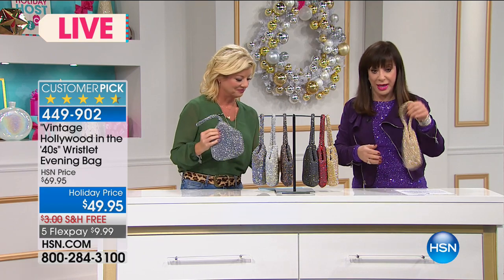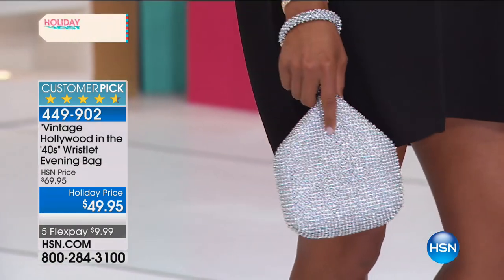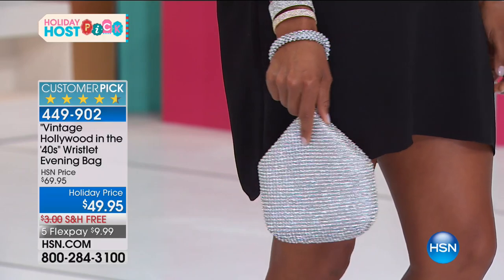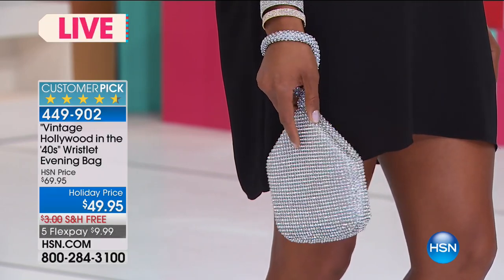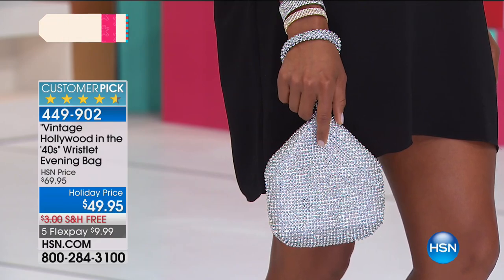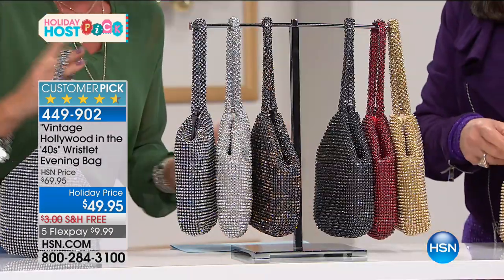If you look at it, it looks delicate and small. You could wear it with your jeans and t-shirt, or with your cocktail dress. Let me show you the colors because this has been so popular online. It's really a bracelet and your handbag at the same time. I want to make sure you know exactly what colors are available.